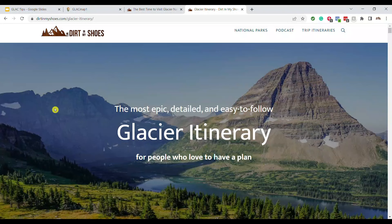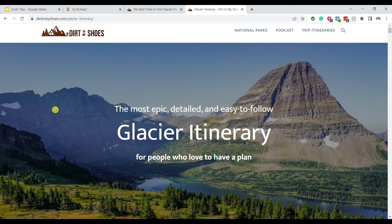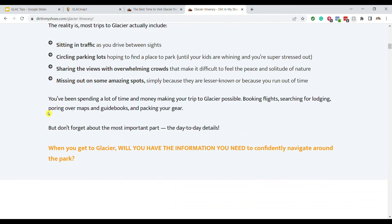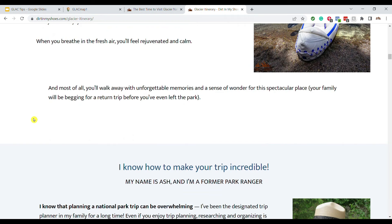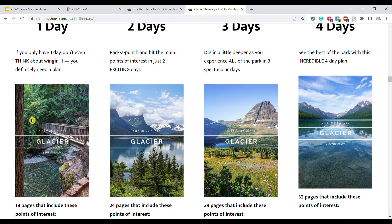Red bus tours are another option if you want to tour instead of driving your own vehicle. But in general you will probably want to plan on driving your own vehicle to most places in the park, making sure you have a good plan so you can time things right. If you don't want to make your own plan, I have one for you on Dirt in My Shoes — a very detailed hour-by-hour itinerary so you can show up to the park and know you're getting the best possible plan for avoiding crowds, getting parking, and seeing everything there is to see.